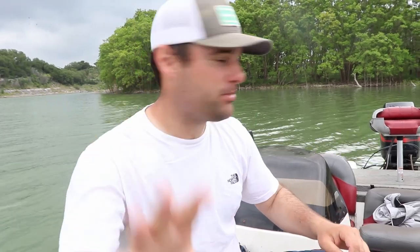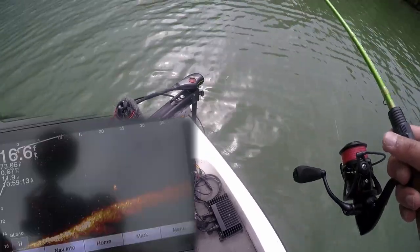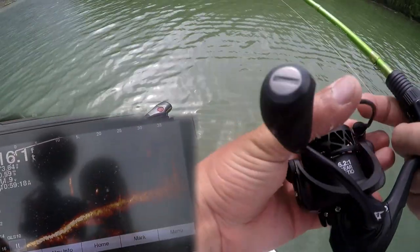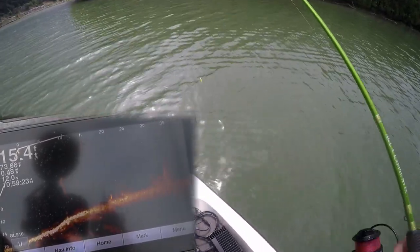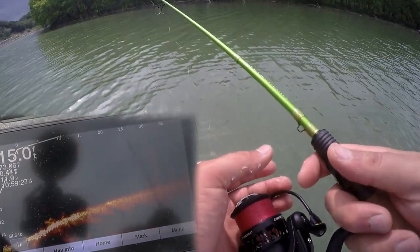I'm going to show you right now — crappie love them. I'm going to set you up on the live scope so you can actually see these fish hitting the jig. There's some fish right in front of the boat, so let's see if we can catch one. It's post-spawn mode — they pushed out from their spawning bays. I'm on a bend of the river here where the current's really, really slow.